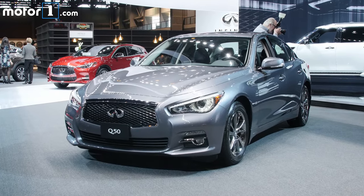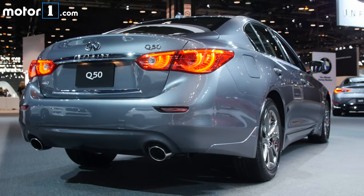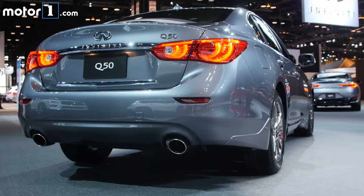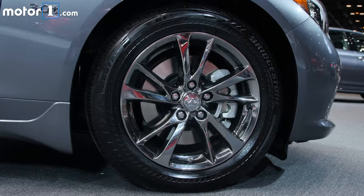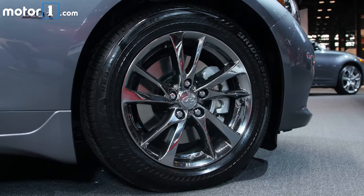Infiniti bundles a bunch of popular equipment together to create signature editions of both the Q50 Sedan and QX80 SUV. The biggest differentiator between these models and the base trims are new sets of wheels on both vehicles.